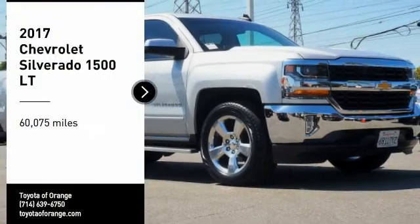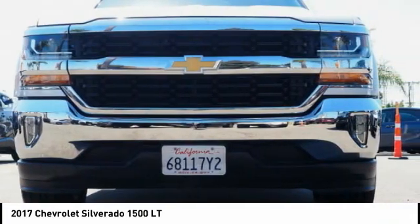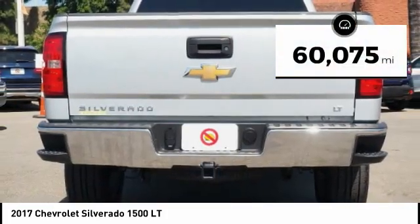Take a ride in the 2017 Silverado 1500. The Chevy Silverado 1500 has the lowest cost of ownership of any full-size pickup. This vehicle has less than 65,000 miles.